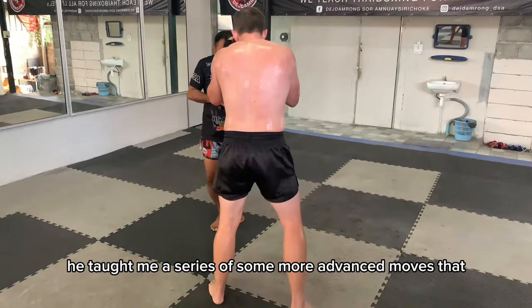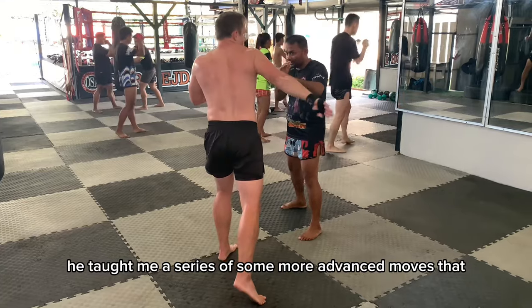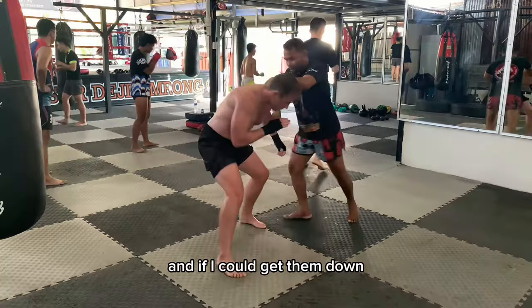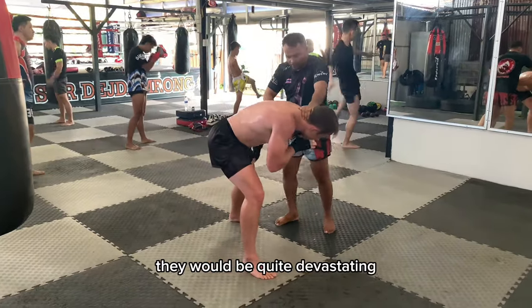After he cleaned up the basics, he taught me a series of more advanced moves that — who knows if I could actually pull off in a real fight — but they're sweet to practice, and if I could get them down, they'd be quite devastating.